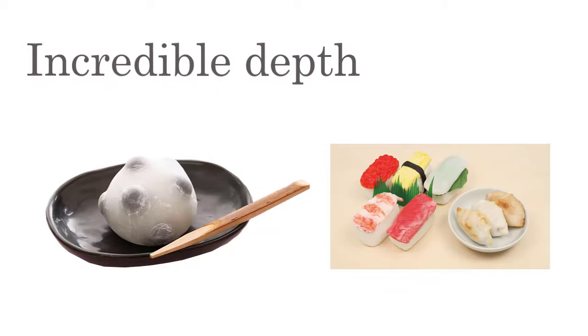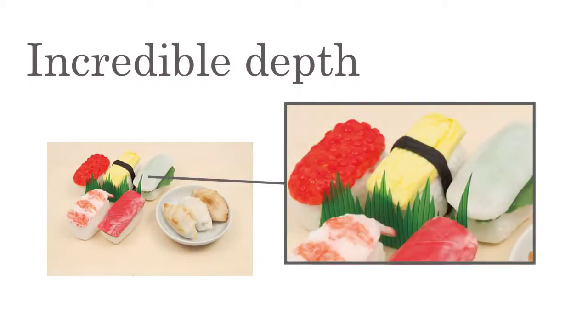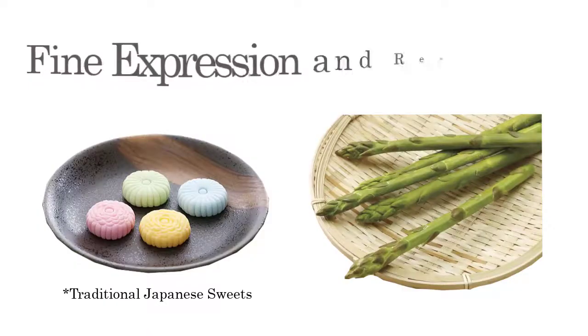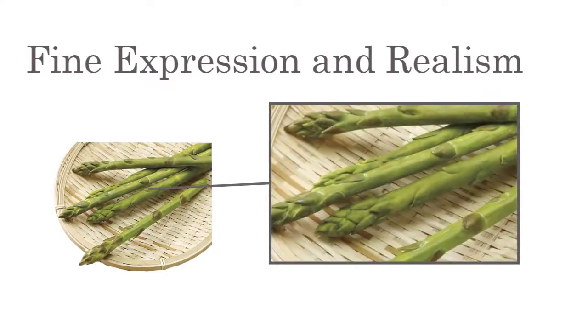Fancy Clay dries to a translucent finish, allowing you to create works with incredible depth below the surface. Excellent plasticity and strength lets you achieve fine expression and realism.